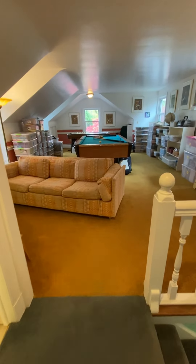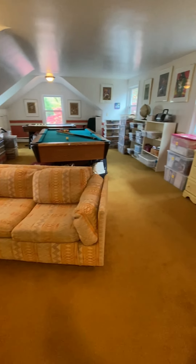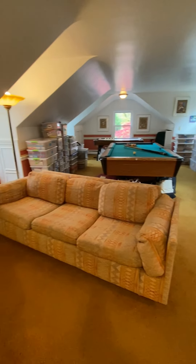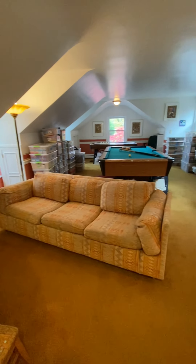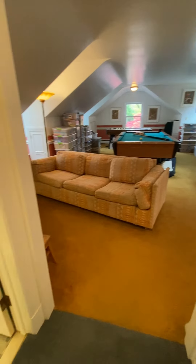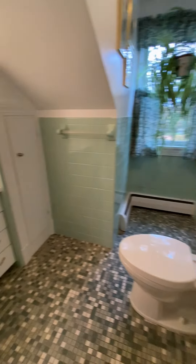On my right is a large cedar closet. Directly in front of me, coming up the back stairs from the kitchen, is the game room, which easily fits a pool table, an air hockey table, a couch, or could be a theater room — whatever your family enjoys. Off of that, we have an additional powder room on the second level.